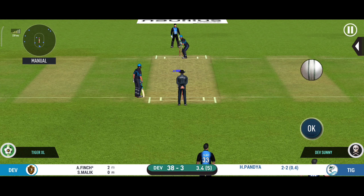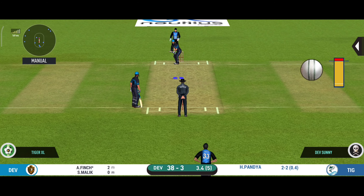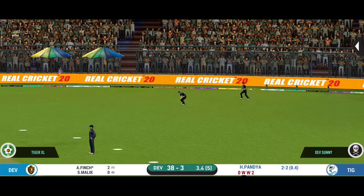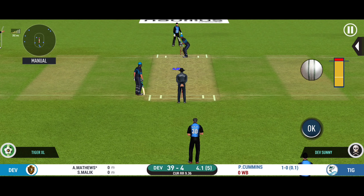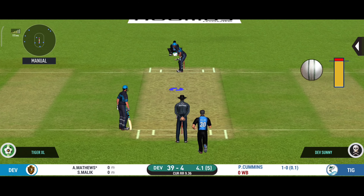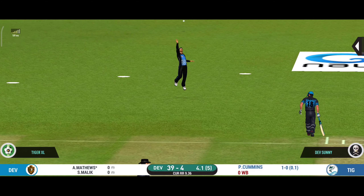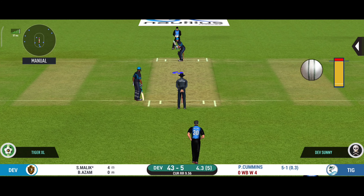Very important to keep wickets in hand, because in the death overs they'll have that security. This field set demands a very tight line and length from the bowler. The bowler has such a wonderful crowd in to watch their favorite players.